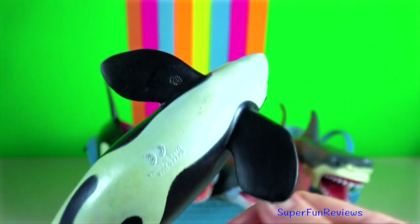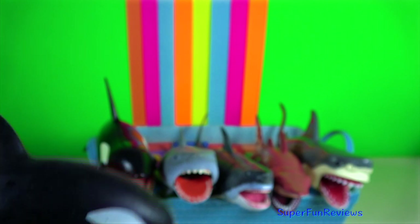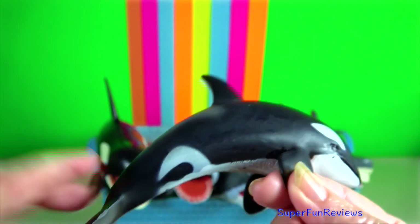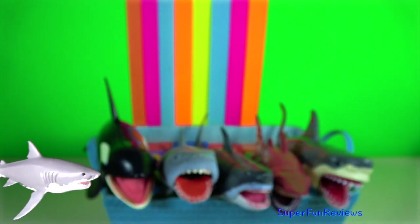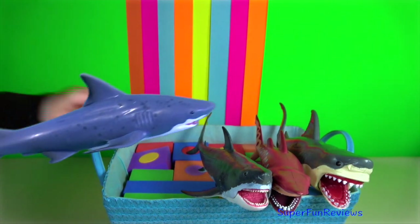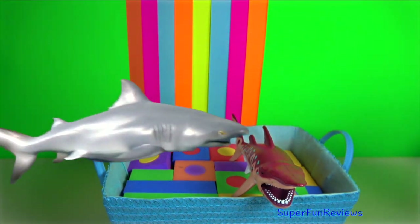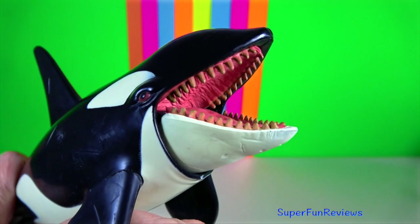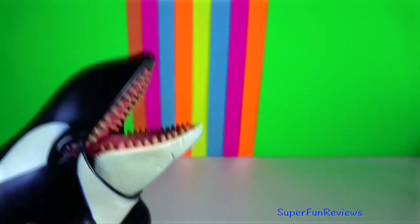Killer whales frequently engage in surface behaviour such as breaching and tail slapping. These behaviours have a variety of purposes such as courtship, communication, dislodging parasites, or just playing. Spy hopping is a favourite behaviour in which a whale holds its head above the water to view its surroundings. Killer whales can be found in all of the world's oceans, from Arctic and Antarctic regions to tropical seas.